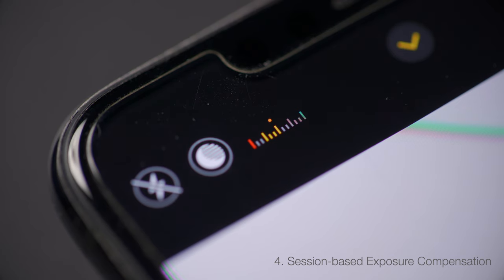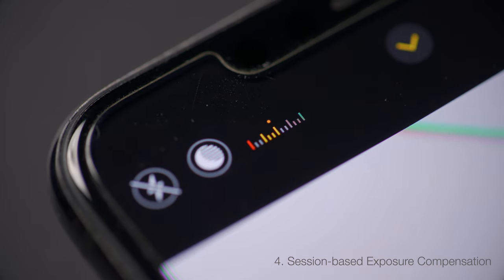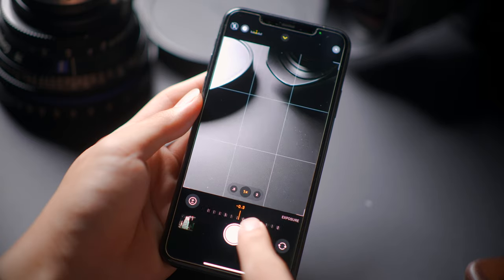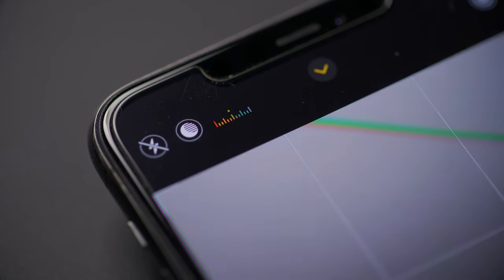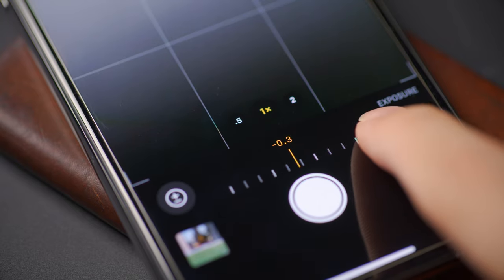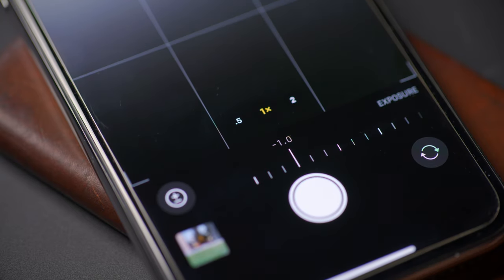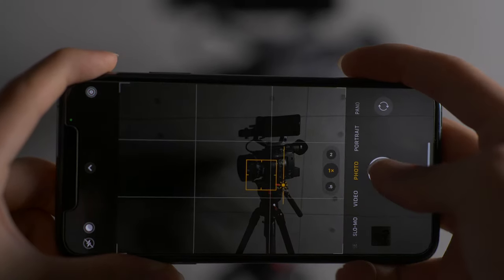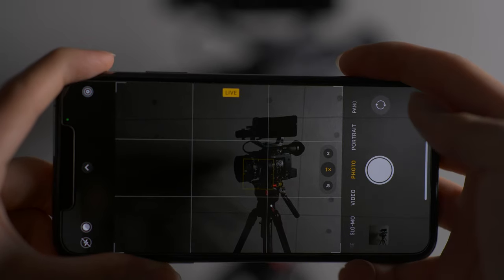Finally, there is a new feature that lets you set an exposure compensation value for an entire shooting session. It's tucked away in the little pop-up menu alongside your timer toggles. You dial in a value and it shows up as a nice little exposure bar in your heads-up display. If you dial in that you want your photos underexposed by one stop, it's going to do that for every single photo you take onwards until you exit the camera app and come back in again — so it won't reset after every single shot.